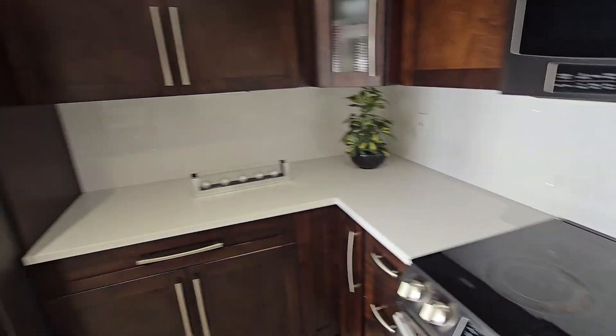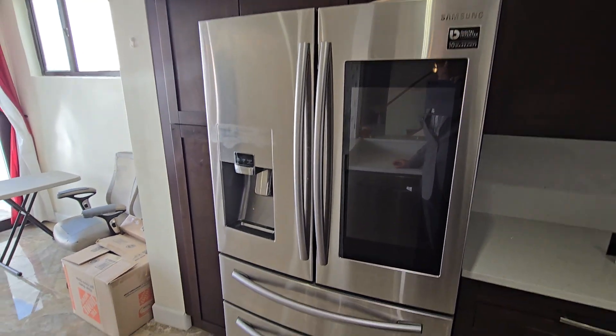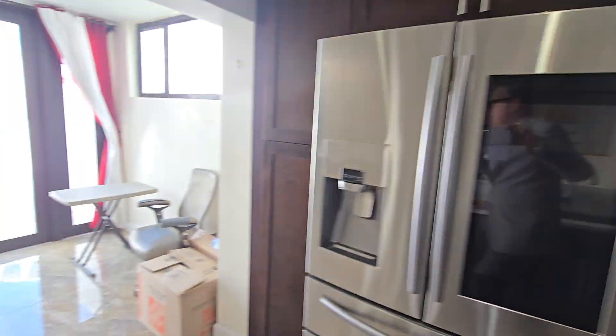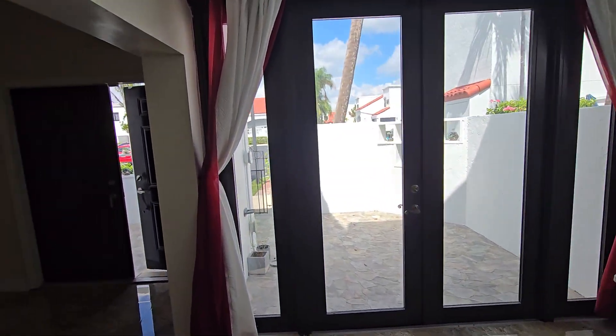And then you have some extra area here with a brand new kitchen — very nice finishes. Brand new refrigerator, microwave. They also have this outside area.